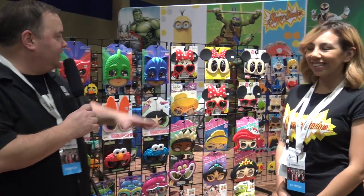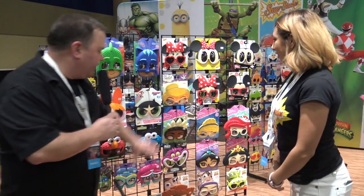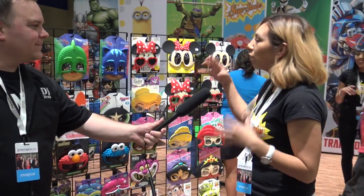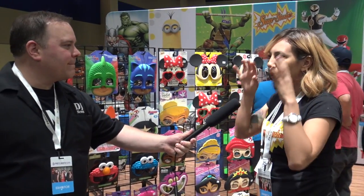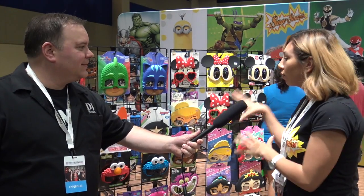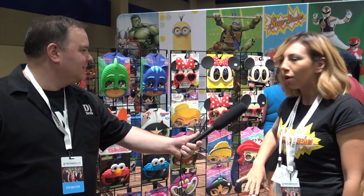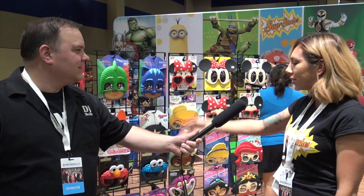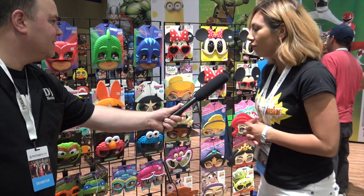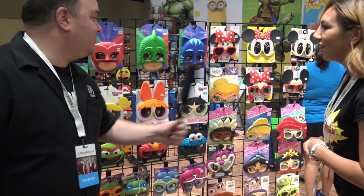I've got Martha here. Martha's going to tell us a little bit about the different characters. Take it away. We've had all of these styles. We started off with our original style, which was mustache attached to sunglasses, and we've expanded to all these Disney products, all of these PJ Maxx, Powerpuff Girls, DC — so we've been very fortunate to get all these licenses. It's just amazing.